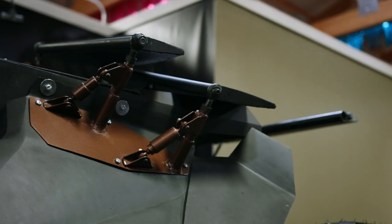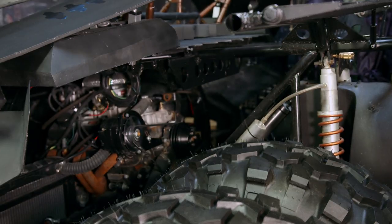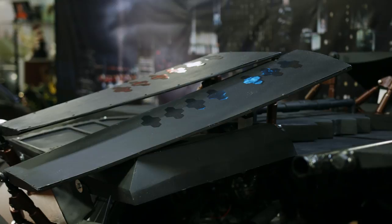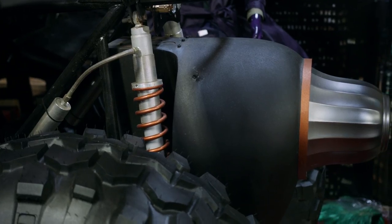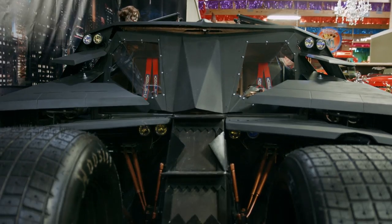What's cool about this tumbler is it's the only one outside of Warner Brothers that was actually screen used. This one here was a wreck when we got it — it was wrecked during filming, and it took us two years to reconstruct it and put it back together. As you can see today, it's an awesome piece of machinery and it does run and drive.